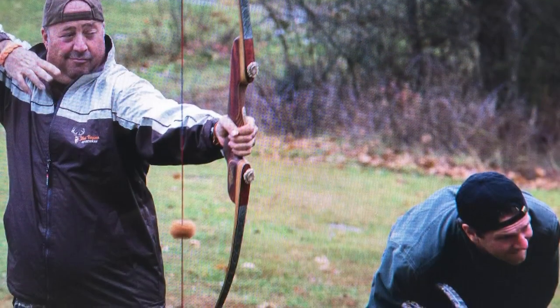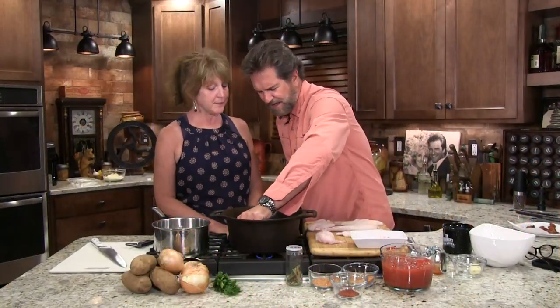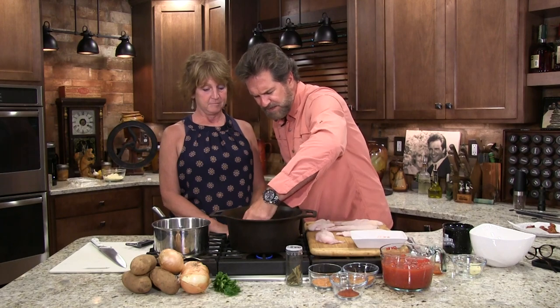We shot bows and arrows together and then it rained. But we got it all out before the rain — perfect timing. Of course you've got to cook burgoo outside. We got it done and Andrew was a nice guy and we had fun filming that show. He was doing a regional show at that point.